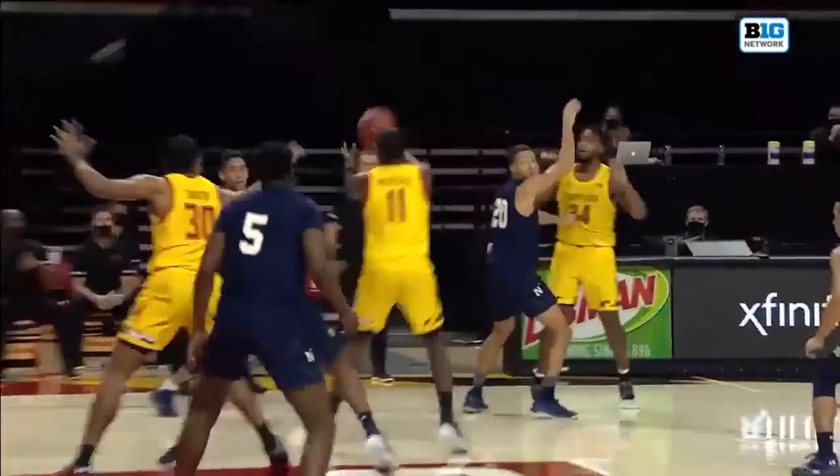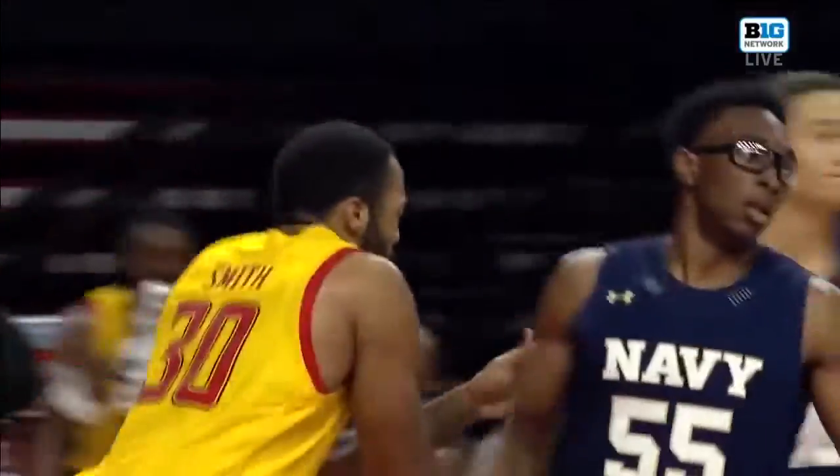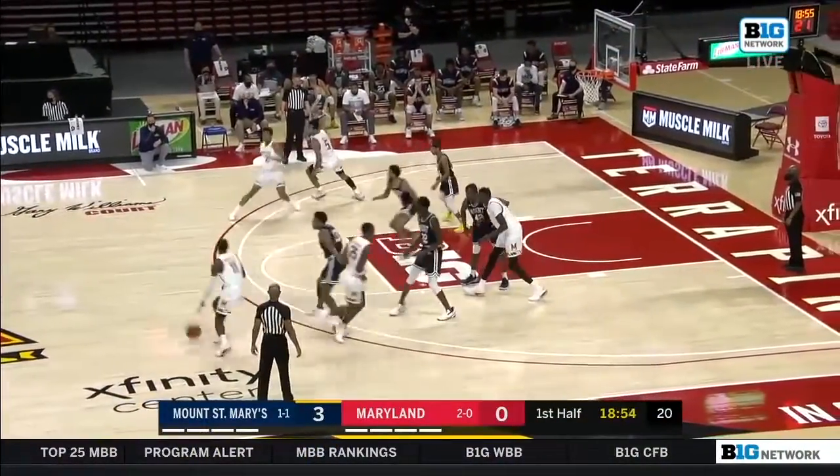Set there by Smith to free him, and then Morsell — oh, the no-look — down to Galen Smith. He was amazing against Morgan.